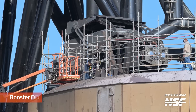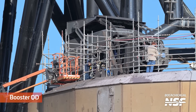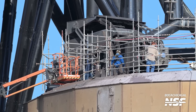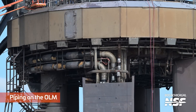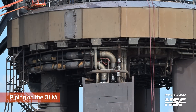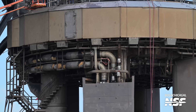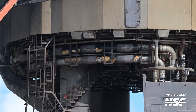Person for scale wearing a nice red shirt or jacket up there at the top of the Chopsticks — you always like the people for scale in the shots. We've got some scaffolding up around the top of the OLM, that's the top deck. The work here is going on the booster QD in the background. Mary gets us a shot of the piping on the OLM going up one of the legs and around to deliver the propellants up to the booster.